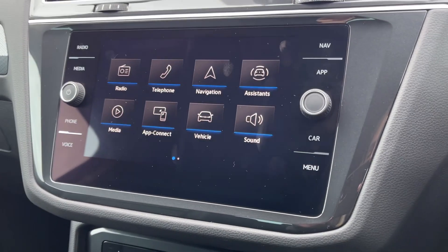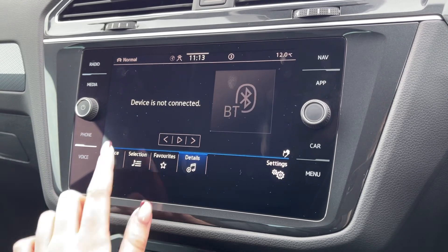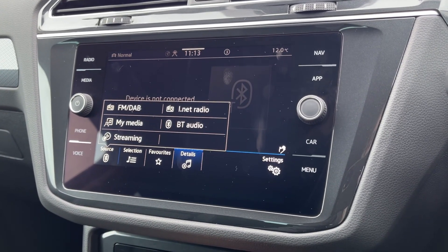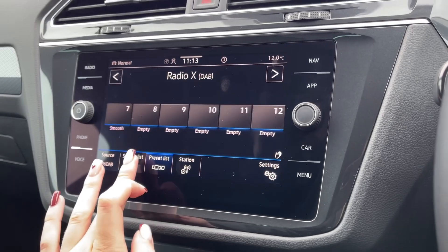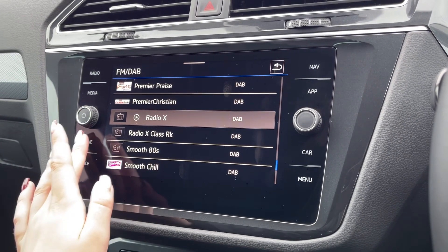Moving across to the touchscreen media system, you've got plenty of choice when it comes to listening to music, with the ability to stream via Bluetooth or access internet radio. You do also have access to DAB, FM and AM radio wavebands with plenty of preloaded stations on offer.